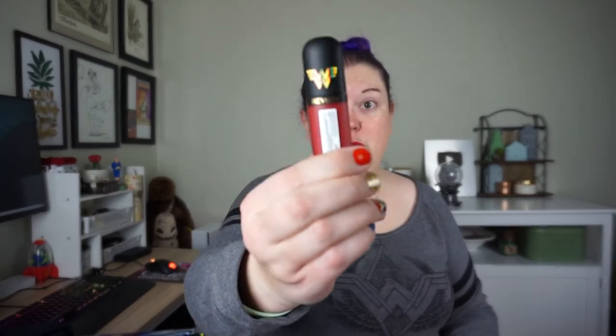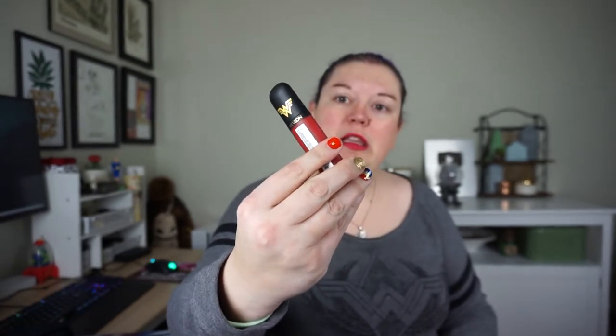Let's see what else we have. Revlon lipstick. Does it have a specific color? Red Hot. So it is Wonder Woman themed — Ultra HD matte lip mousse. Cute.